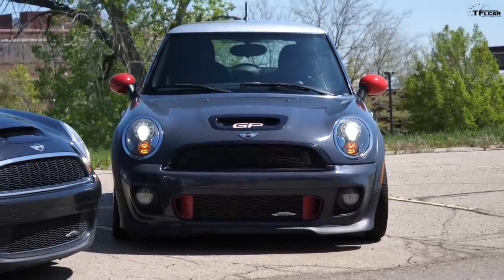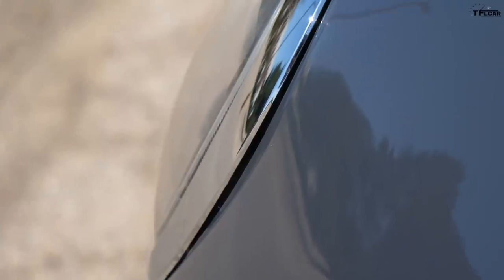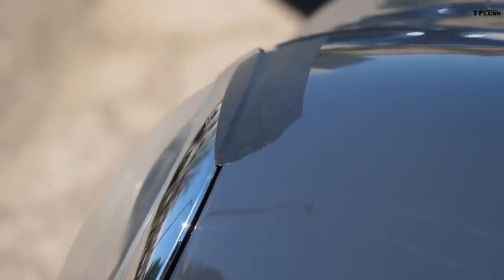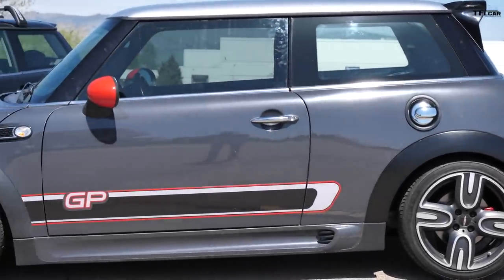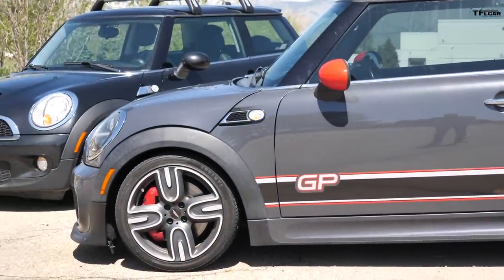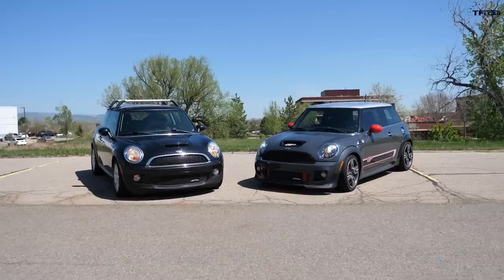They told me there were some things wrong with it — namely that the airbag light was on, that the ring around the front headlight did not fit, and that there may have been some work done to it. That is an understatement because this Mini is a hot mess. They did give me about a $700 discount — they wanted $14,500, I ended up paying $13,800 — but when we go over everything that's wrong with it, I think you'll agree that I overpaid.